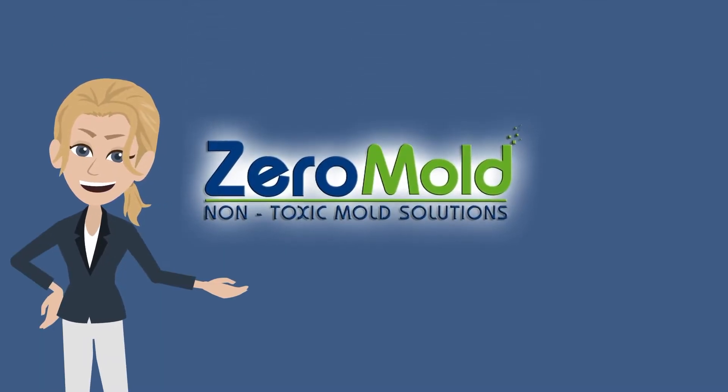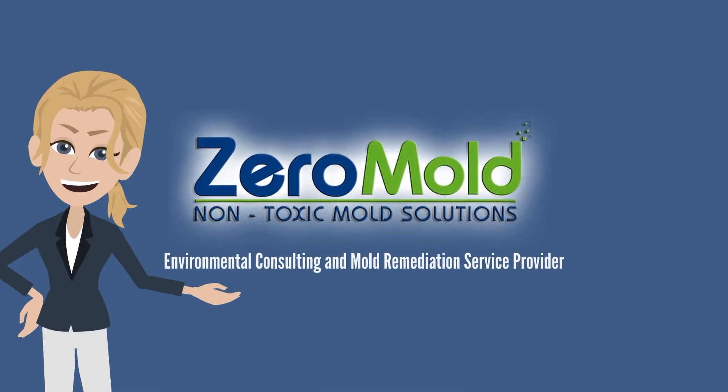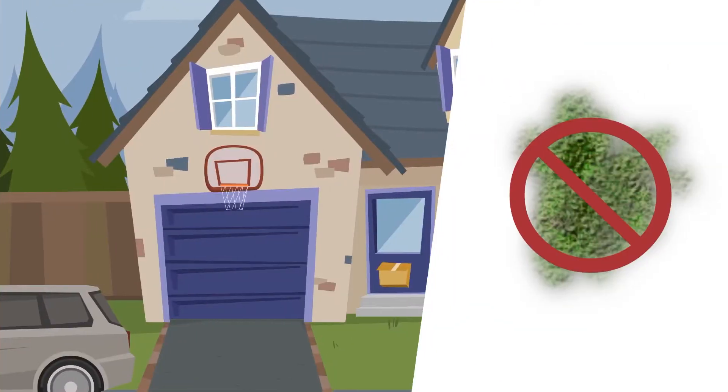Zero Mold is Chicagoland's number one environmental consulting and mold remediation service provider. We prioritize delivering quality solutions that help our clients get rid of mold inside their properties. Here's the process we follow.